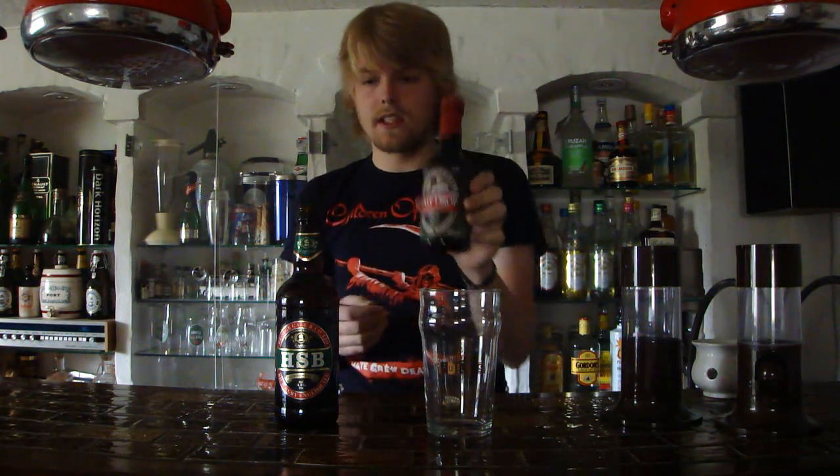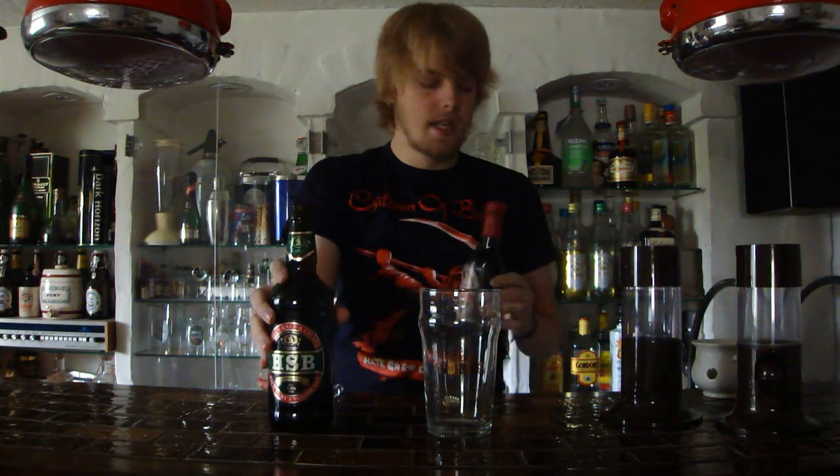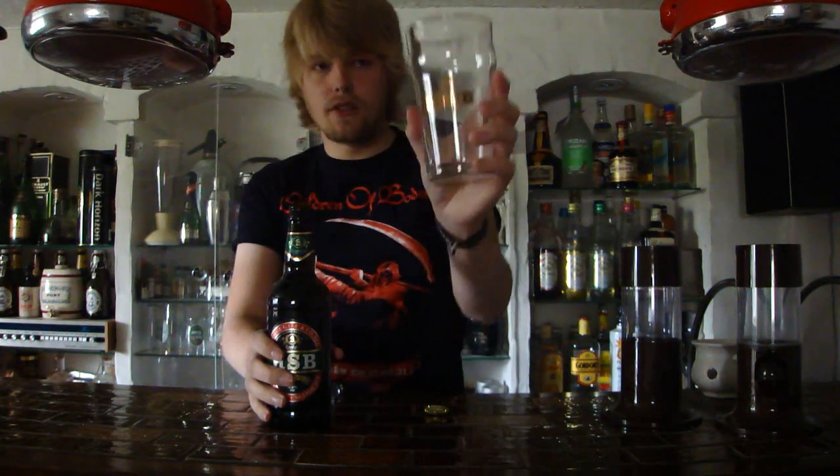That was an old ale, but it was pretty good — not as good as the Prize Old Ale. The Prize Old Ale was usually in bottles like this, but the new bottles for the Prize Old Ale brewed by Fuller's is kind of like this. Let's get it poured here, of course, into my Fuller's pint glass.